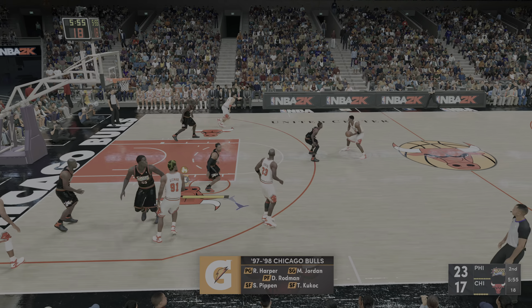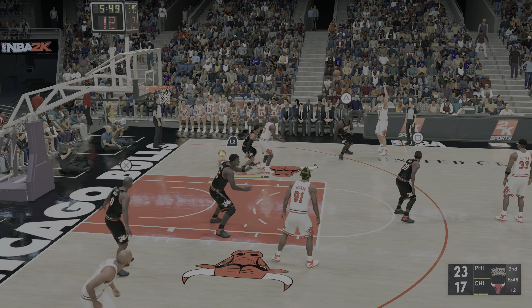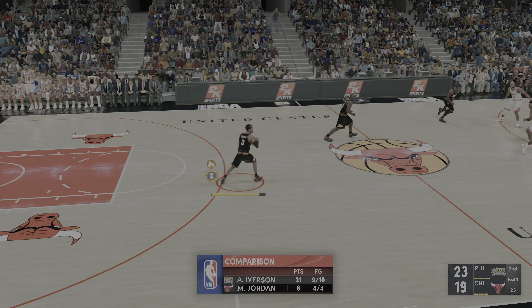For Chicago: Rodman, Jordan is out there with Harper, then it's Kukoc, and Pippen in at the three. Here's Jordan — he has six. Count that one. Pretty much all of their buckets coming from inside the paint.